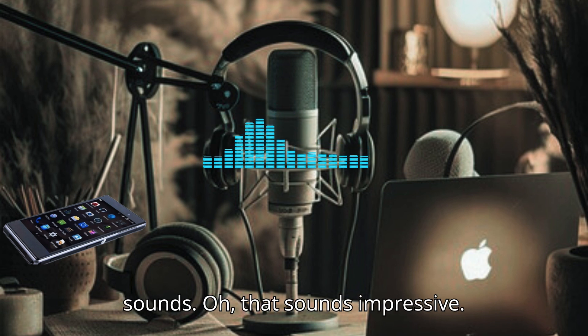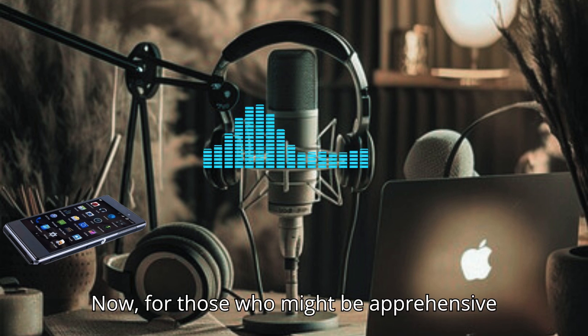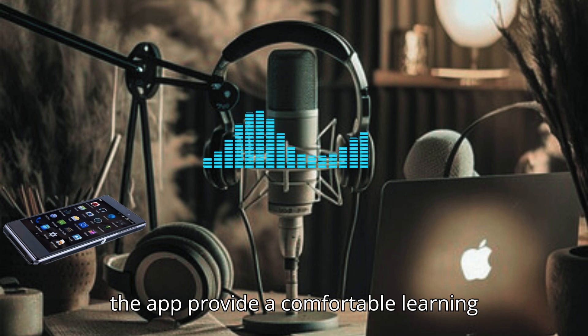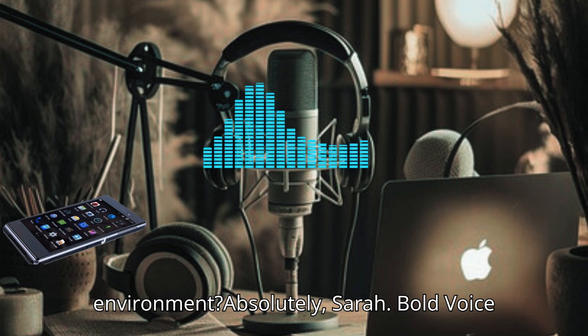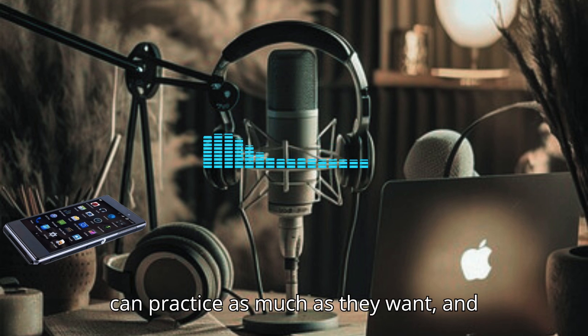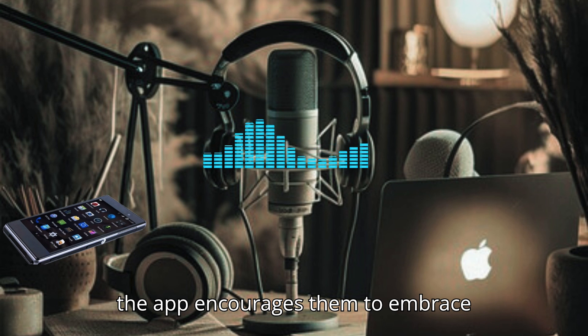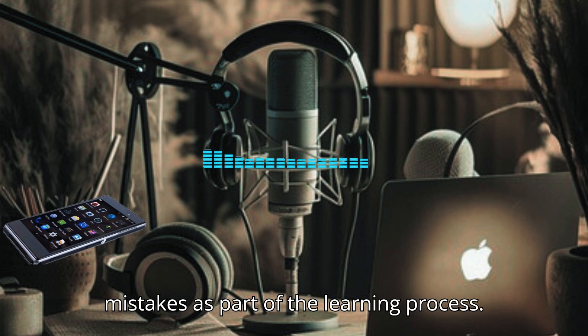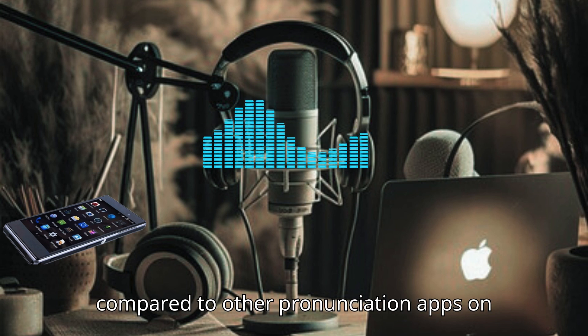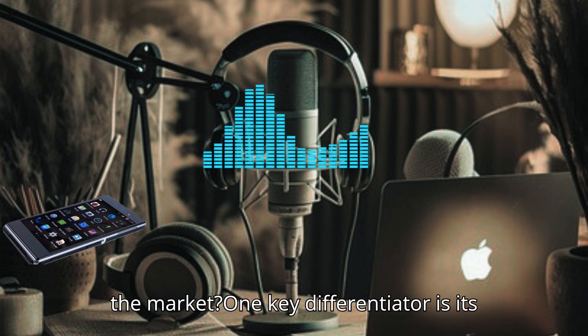For those who might be apprehensive about speaking or making mistakes, does the app provide a comfortable learning environment? Absolutely. Bold Voice is designed to be non-judgmental. Users can practice as much as they want, and the app encourages them to embrace mistakes as part of the learning process. That's a great mindset to cultivate.